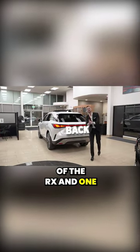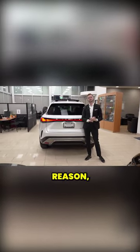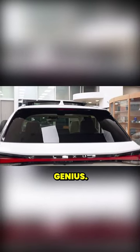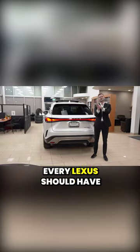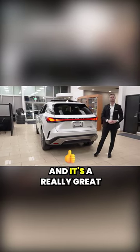Going to the back of the RX — one of my favorite hatches of any Lexus in the lineup is the RX, because of one main reason. The wiper is hidden up underneath this visor. It's absolutely genius. It stays out of the way until when you need it, then it comes flying down. Every Lexus should have that. Every car should have that. Current car should have that. You should have that. And it's a really great design.